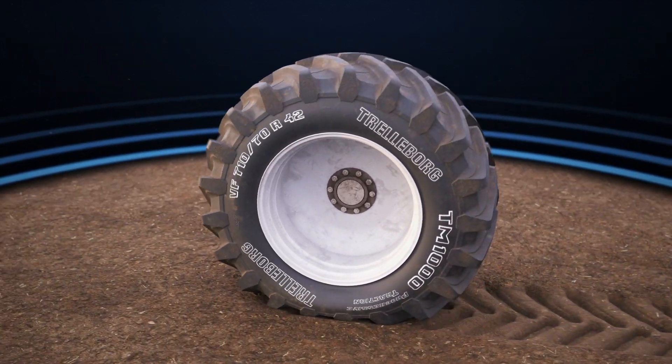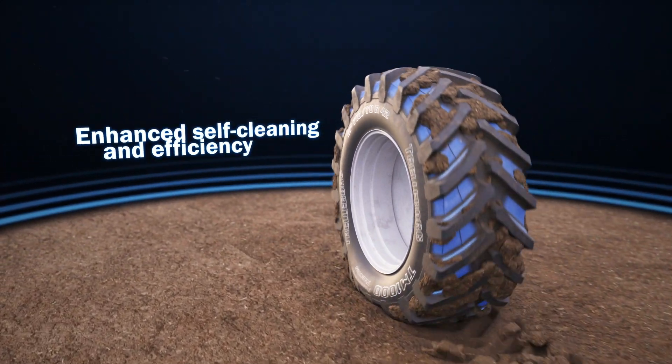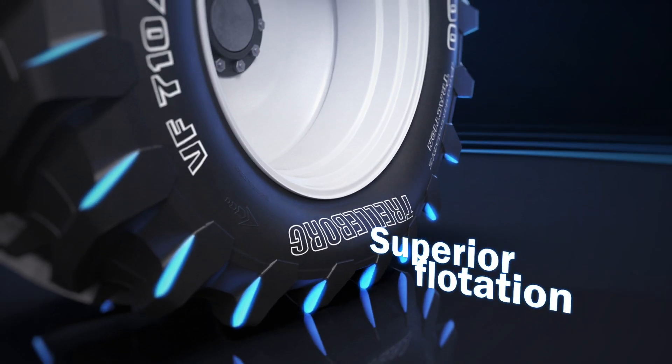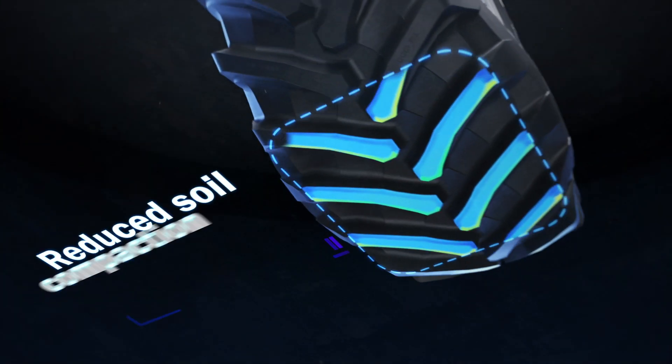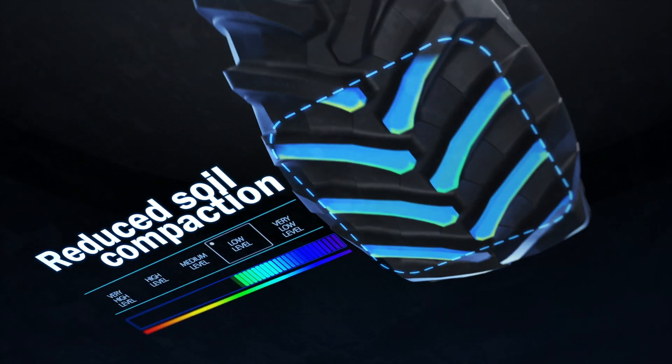In addition, the extra lug behaves like an additional terrace, enhancing the self-cleaning capability and overall efficiency of the lug. The wing's effect enlarges the tread width, with consequent better flotation and reduced soil compaction, boosting cost efficiency and productivity.